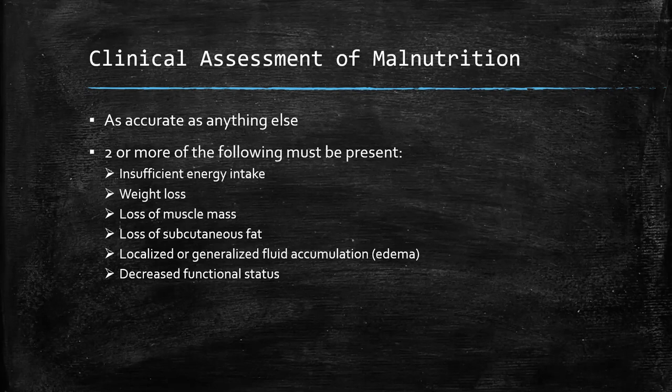Insufficient energy intake simply means the patient hasn't been eating well — you might get this history from the patient who has no interest in food, or from a family member who says dad is just picking at his plate. Weight loss is always important; even an unplanned five-pound weight loss has to be considered malnutrition in our setting. Your observational skills matter too: loss of muscle mass, loss of subcutaneous fat, or edema can represent decreased protein stores. And by history, decreased functional status, although potentially multifactorial, can give some insight as well. The bottom line is that the diagnosis of malnutrition is really clinical and requires your experience and observational skills.